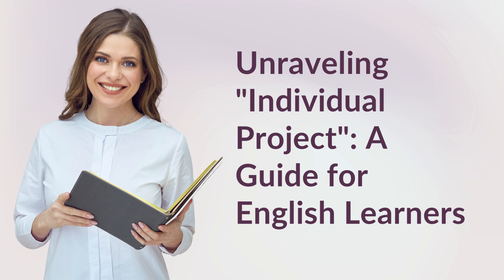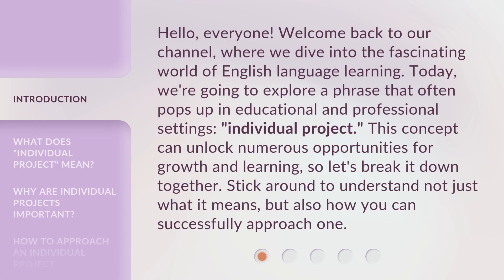Unraveling Individual Project, a guide for English learners. Hello, everyone. Welcome back to our channel, where we dive into the fascinating world of English language learning. Today, we're going to explore a phrase that often pops up in educational and professional settings: individual project. This concept can unlock numerous opportunities for growth and learning, so let's break it down together. Stick around to understand not just what it means, but also how you can successfully approach one.